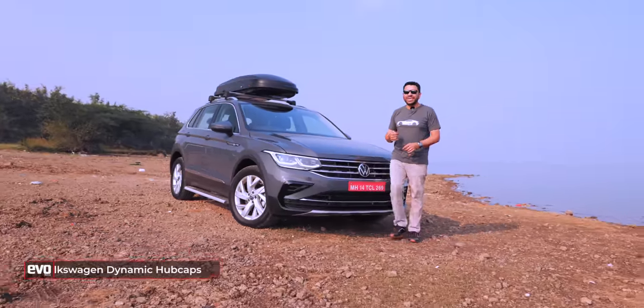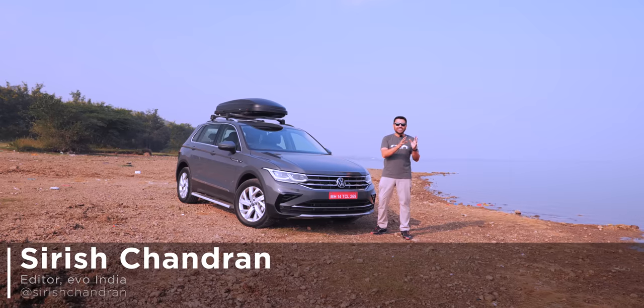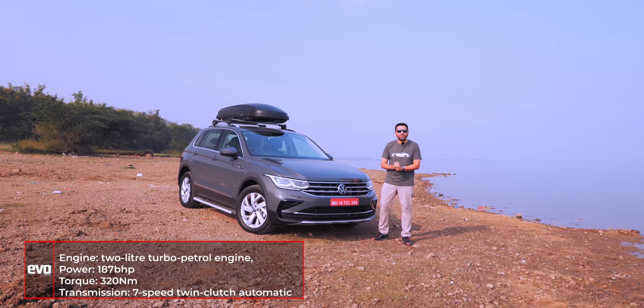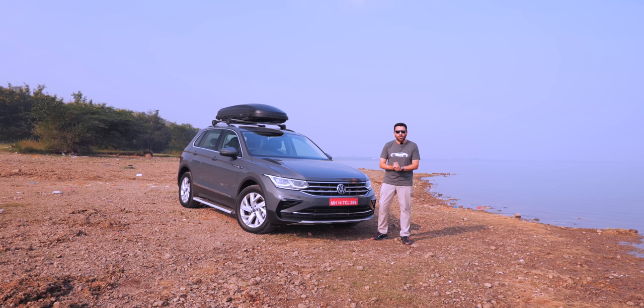Volkswagen dynamic hubcaps — that's one of the dozen-odd new accessories you can put on this, the new Tiguan. Out goes TDI power, in comes TSI power: a 2-litre turbo petrol engine with 187bhp and 320Nm of torque, mated to a 7-speed DSG twin-clutch automatic gearbox and all-wheel drive with Rough Road mode. Priced at 31.99 lakh rupees.